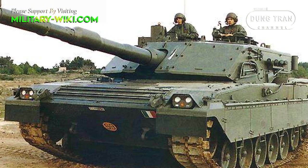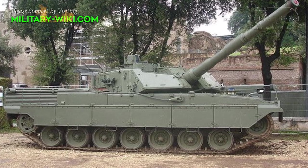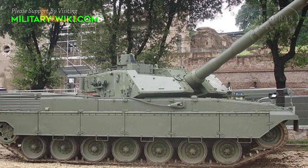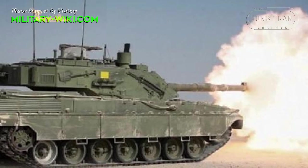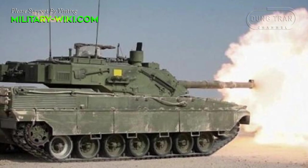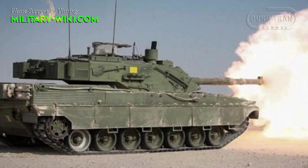The C1 Ariete is considered a tank with extremely strong firepower and good defense. Ariete was born under the expectation of replacing the obsolete M60A1s of Italy in the 1980s. In all, about 200 C1 Ariete tanks were built. The name of the tank, Ariete, is in honor of Italy's famous World War II armored division, which fought alongside the Afrika Korps from 1941 to 1943.